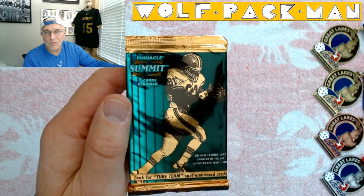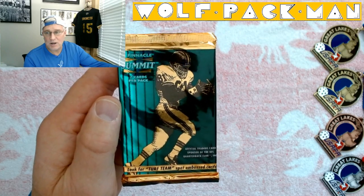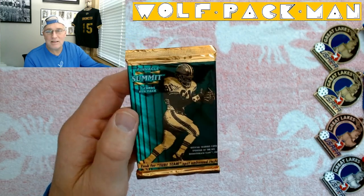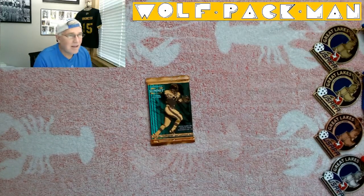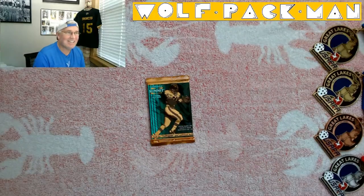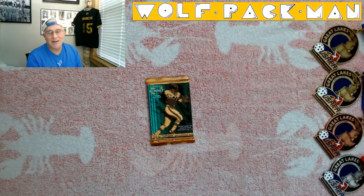They moved to Baltimore and became the Ravens, so I don't know who that is — Tim Brown maybe? Anyways, there are 200 cards in the base set, 40 of which are Hall of Famers like Dan Marino, Jerry Rice, Emmett Smith, Michael Irvin, John Elway, and the always desirable Barry Sanders.